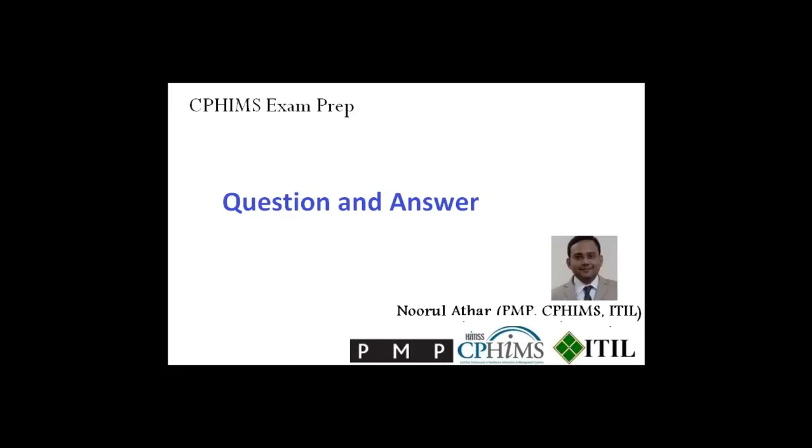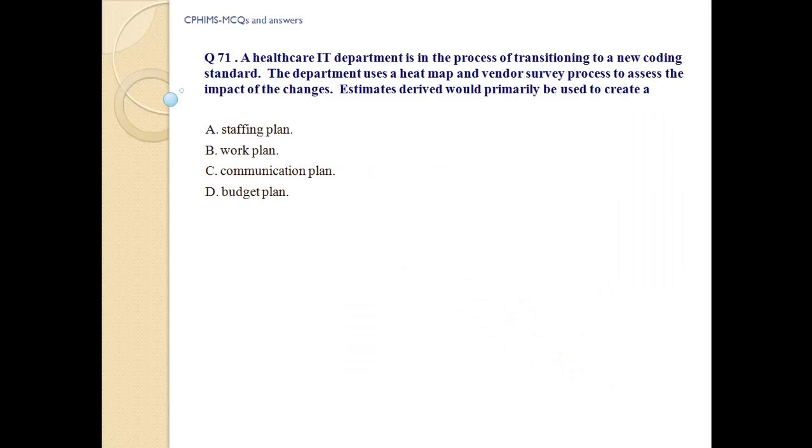CPHIMS exam preparation question and answer. Question number 71: A healthcare IT department is in the process of transitioning to new coding standards.